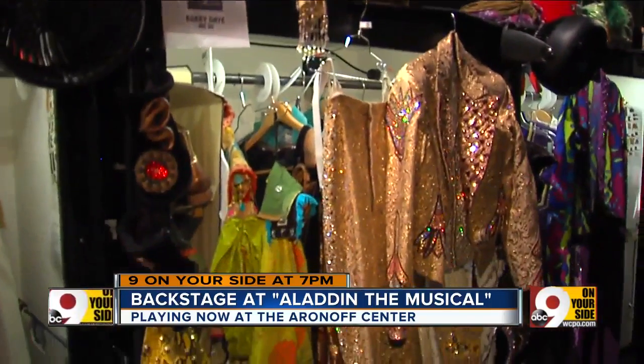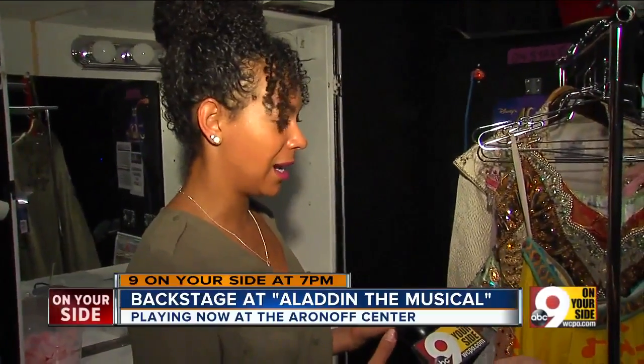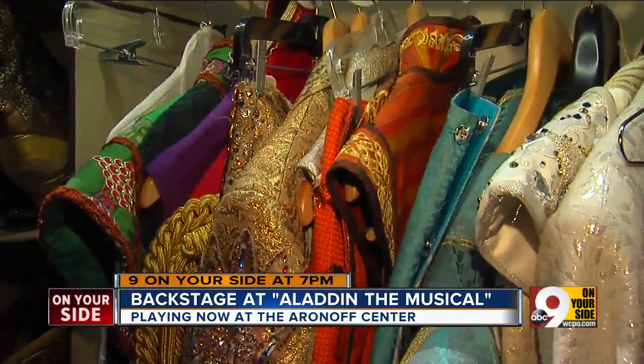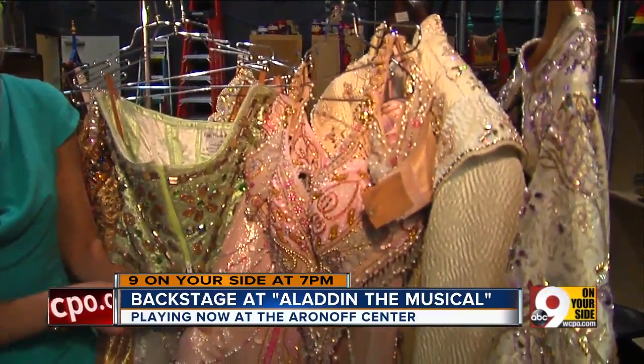What do you love about wearing these elaborate, beautiful costumes? Well, these are all Greg Barnes designs and he's absolutely amazing — Tony nominated. I got to fly to New York and have these costumes fitted to me, and I mean, that doesn't happen. That's just magical. So wearing them is an honor and they're beautiful — they're stunning to look at.